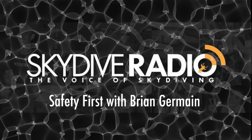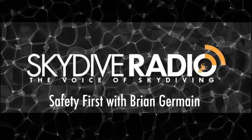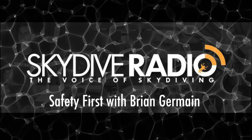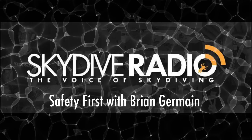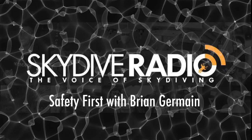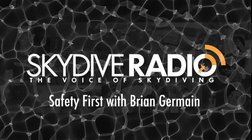For skydivers interested in more, check out Big Air Sports. For folks interested in Brian coming in to help their company, go to briandermaine.com, which is the Transcending Fear site. We'll talk to you on the next episode, Brian.